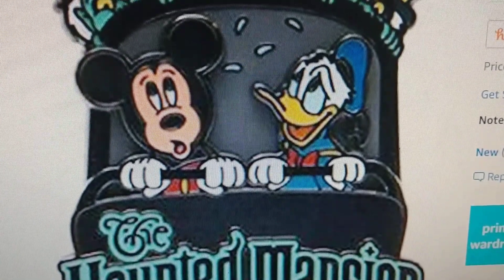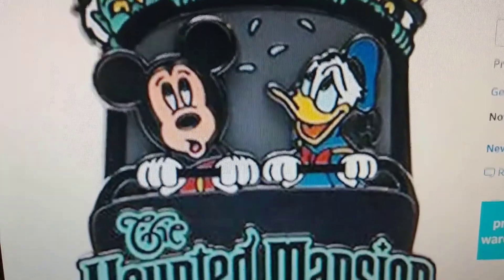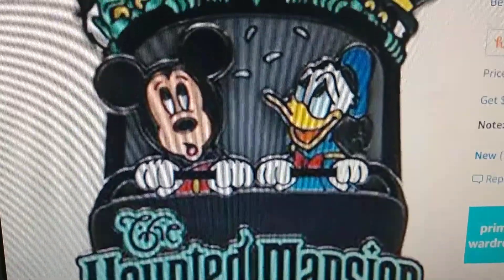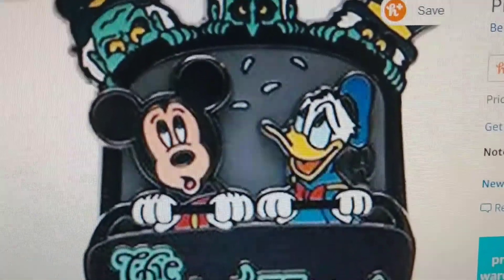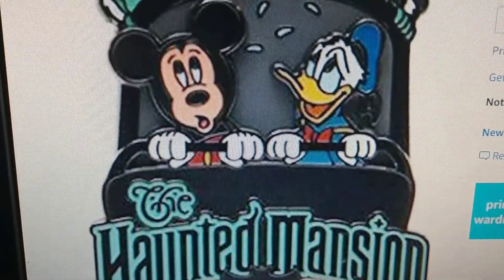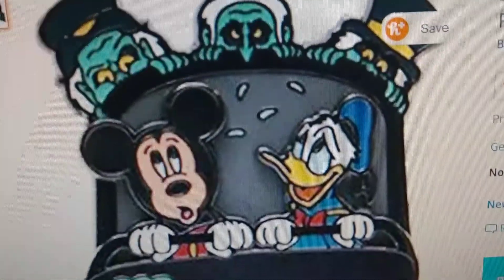Hello Disney fans, back once again. Welcome to Disneyland Toys 2019. Today we are looking at and showing an awesome Haunted Mansion pin where you can see Donald and Mickey Mouse. Where it says 'The Haunted Mansion,' there's only one of these left in stock on Amazon — we got the link down below.